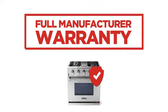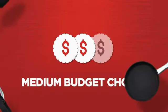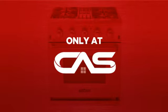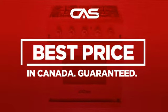Backed with a full manufacturer warranty, all make it a great range on a budget. And only at Canadian Appliance Source, you get this range at the best price in Canada.